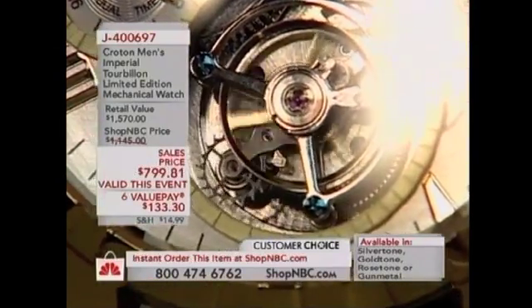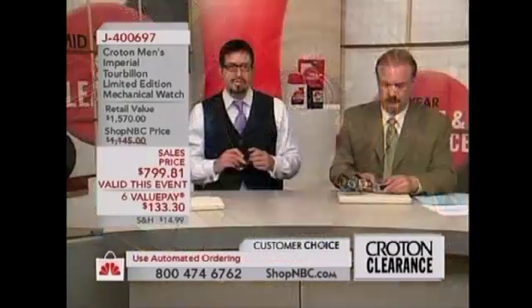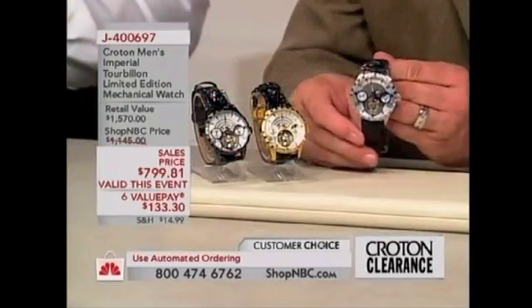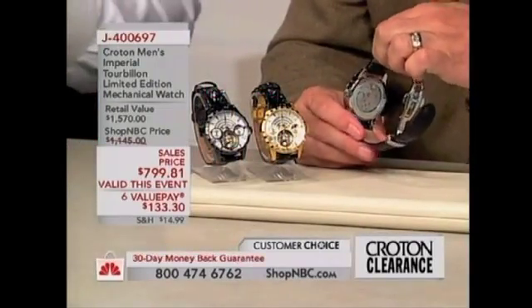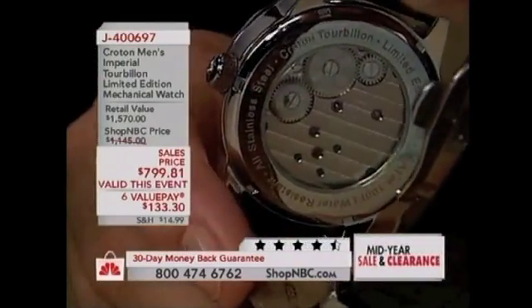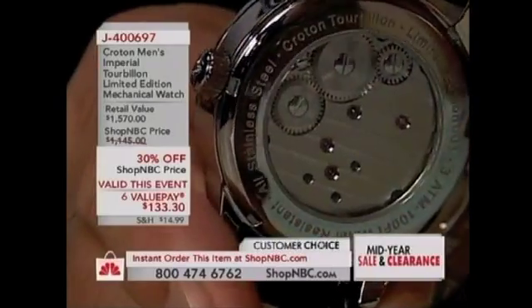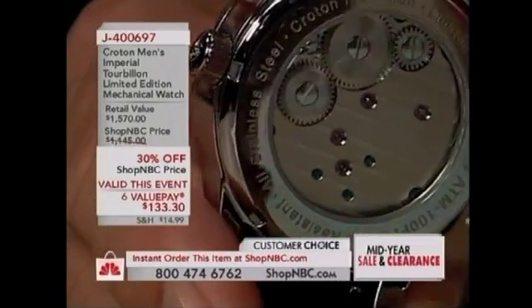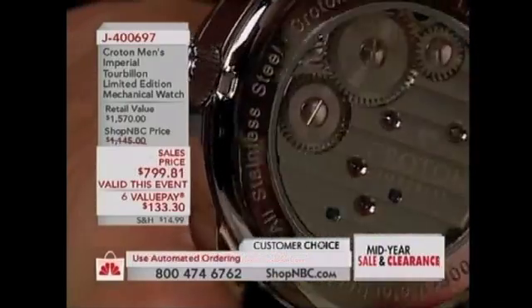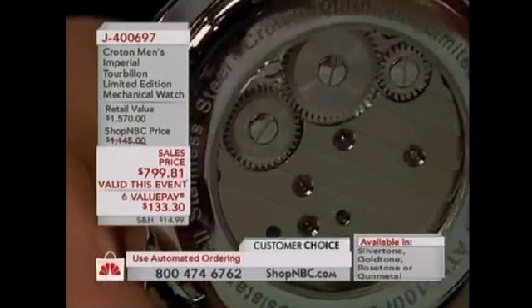It takes so long to make this movement, and it is so complicated to produce. To produce it at this price is something I would encourage everybody out there who is thinking about it — pick up the phone and call. Bring this watch home, put it on your wrist, take it off your wrist, explore it. It's science. It's art. It's a collector's item. I cannot encourage you enough to pick up this watch.